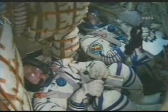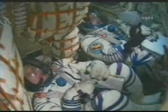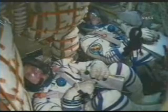Less than a minute from the launch of the Soyuz TMA-10, a new resident for the International Space Station. Soyuz on internal power, the automatic launch sequencer has been activated.